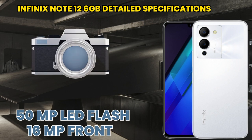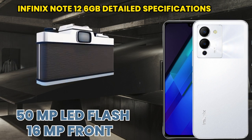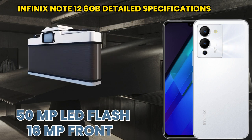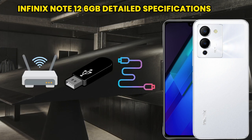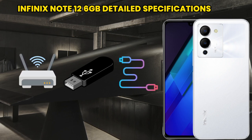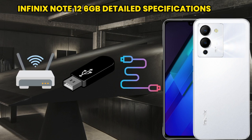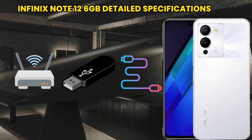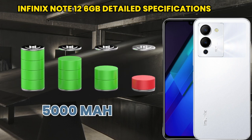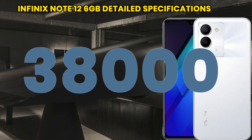It has a triple camera setup with a 50 megapixel LED flash, and its front camera is 16 megapixel at 30 FPS. If we talk about its battery, it has a 5000 mAh battery with fast charging. Its price is only 38,000 rupees.